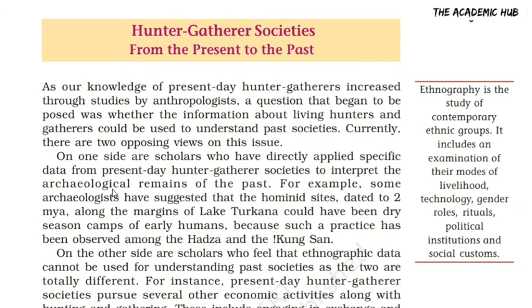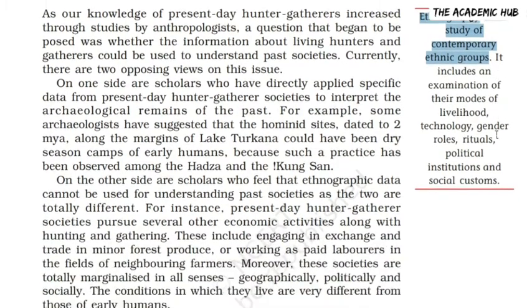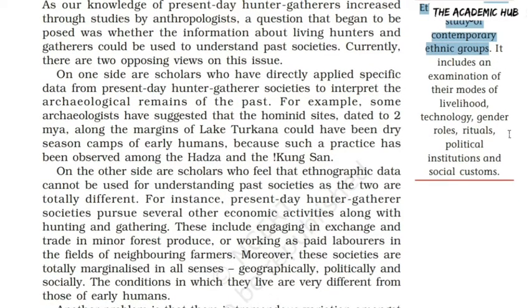Hunter-gatherer societies from present to past — this is the most awaited question of this chapter. On the right hand side there is a box about Ethnography. Ethnography is a study of contemporary ethnic groups — contemporary or modern, which are present. Ethnic groups are culturally different. What is included in ethnography? It includes livelihood, technology, gender roles, rituals, political institutions and social customs.